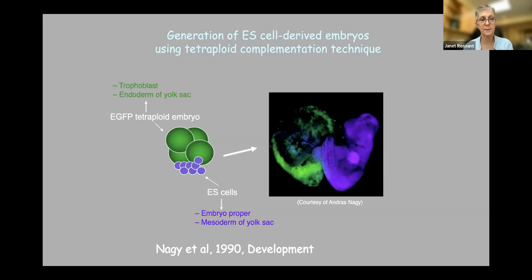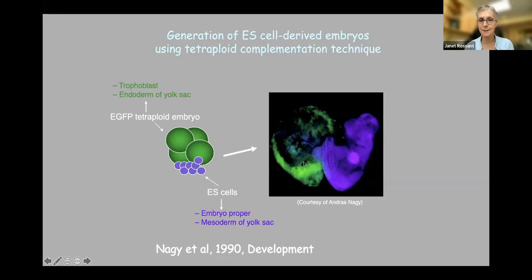We knew that tetraploid embryos were quite good at making placenta and yolk sac, but not the fetus itself. The only way this combination could survive and make a viable embryo was if the ES cells took over the fetal compartment. And that's what we showed — a blue fetus derived from blue ES cells, with placenta and yolk sac provided by the tetraploid. We went on to show that with the right ES cells, ES cells in this situation can actually make whole mice. These mice derived from GFP-labeled ES cells in culture are alive, fertile, and normal. So in the right conditions, pluripotent ES cells truly are pluripotent.